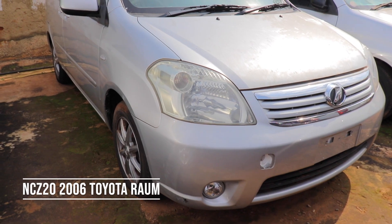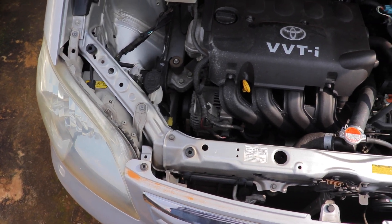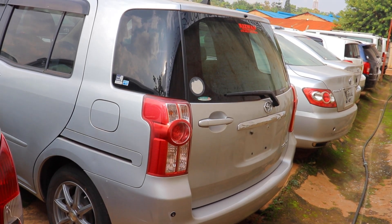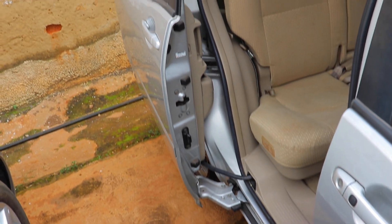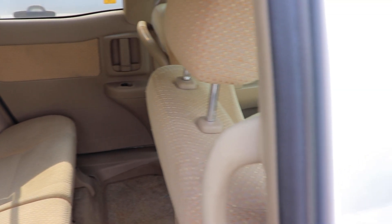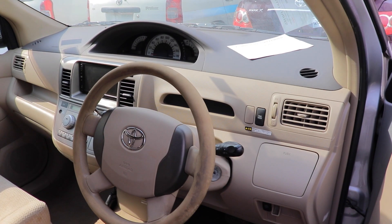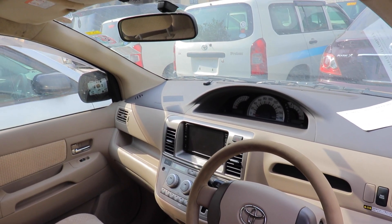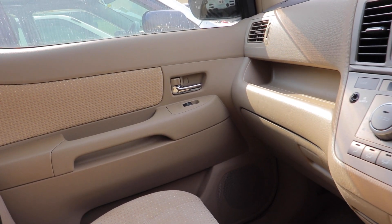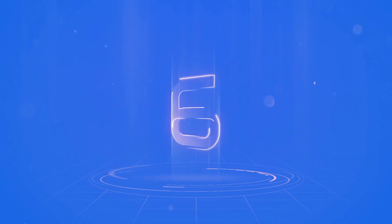At number seven, we have the 2006 Toyota Raum. The Raum is a 1.5L hatchback — go for the NCZ20 model. It belongs to the class of minivans and is a practical combination with a length of about four meters. It is large enough for the family and compact enough for city driving, making it an attractive option for those who need a spacious family vehicle for every occasion. The Toyota Raum pays exactly 9.4 million.